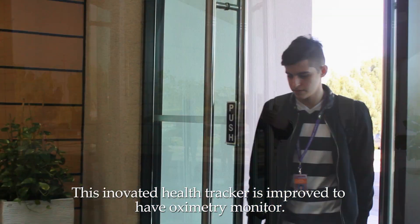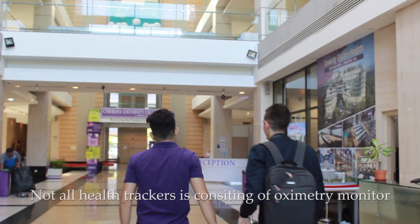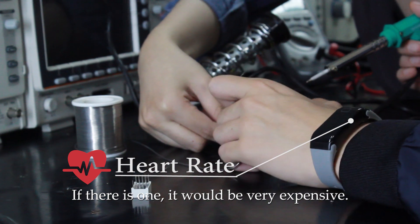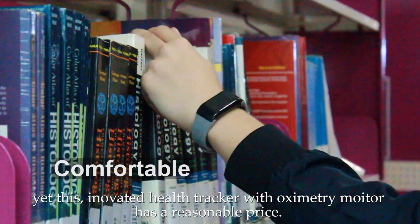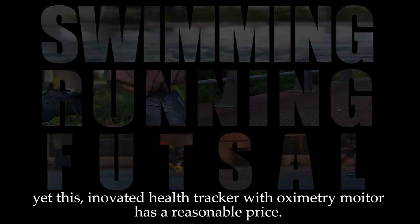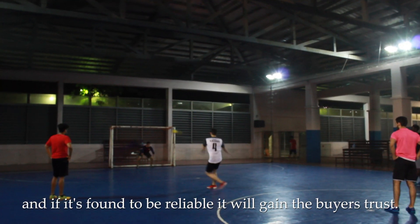This innovative Health Tracker has been improved to include an oximetry monitor. Not all health trackers have an oximetry monitor, and if there is one, it will be very expensive. Yet this innovative Health Tracker with the oximetry monitor has a reasonable price, and if it's found to be reliable, it will gain the buyer's trust.